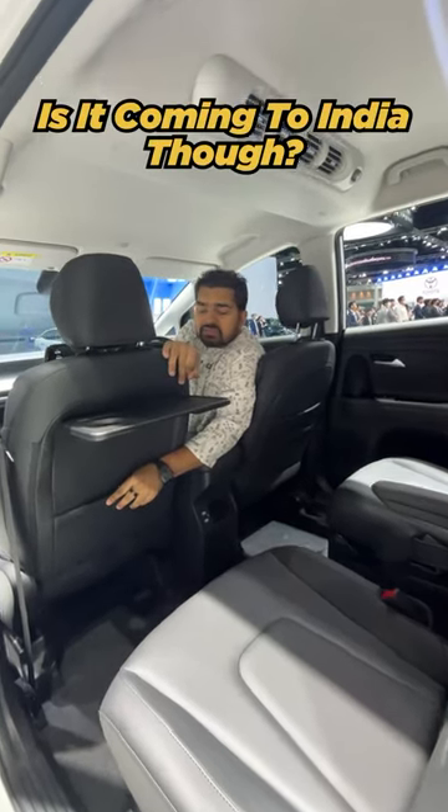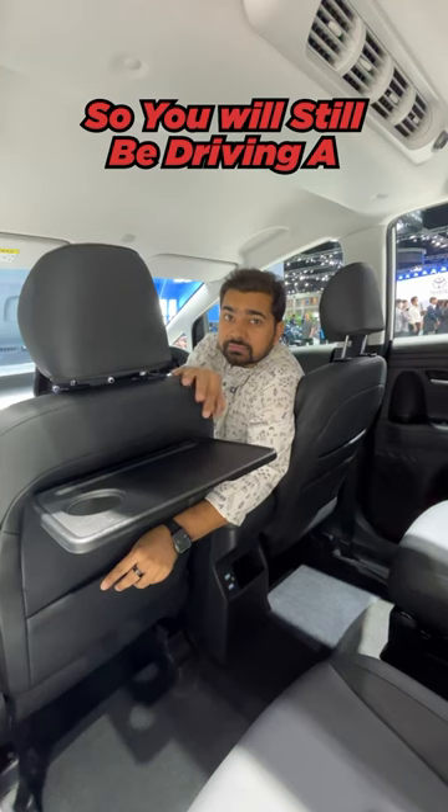Is it coming to India though? No, not really, that's the only sad part. So, you'll still be driving the Alcazar then?